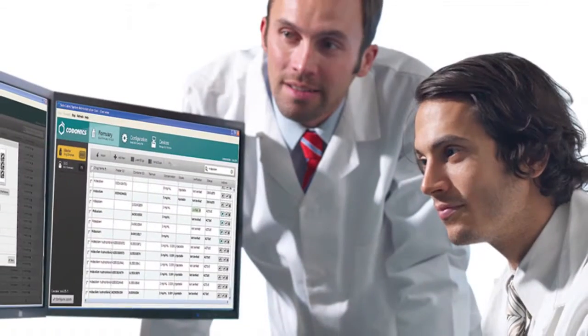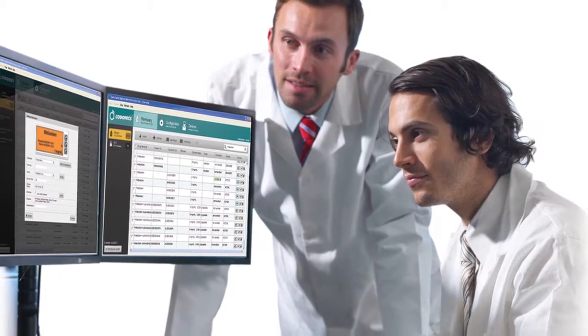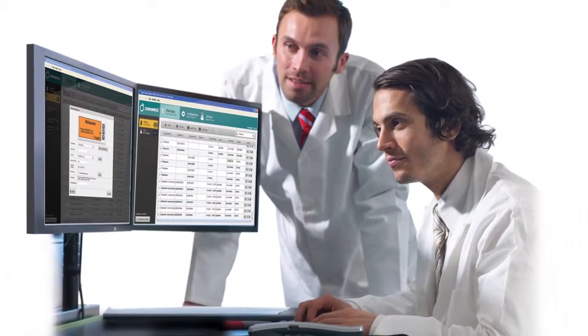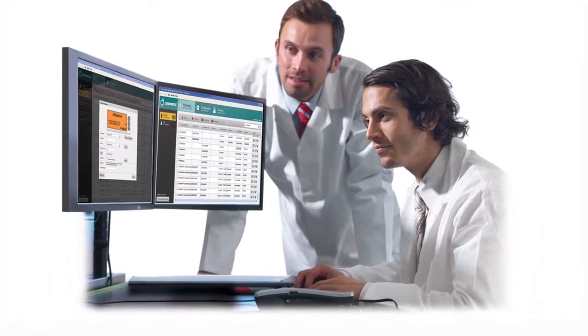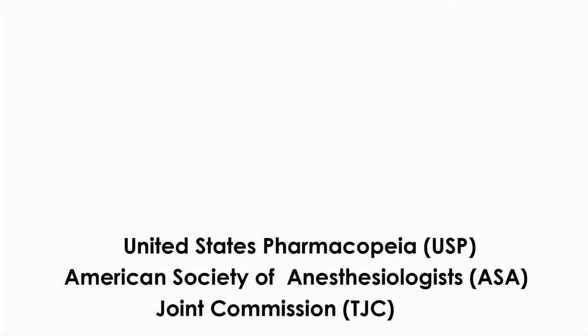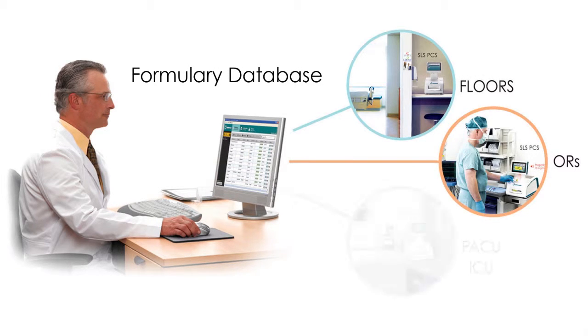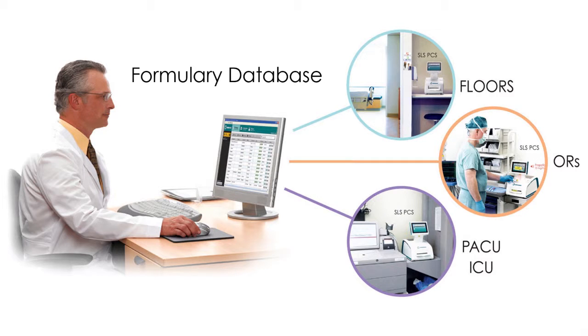In many facilities, pharmacy struggles to get standardization and compliance into the OR. Not anymore. In a few clicks, the SLS administration tool consolidates pharmacy's approved drug database and rules — such as whether or not a drug can be diluted — merged with Joint Commission, ASA, and USP accreditation requirements to create a site-specific formulary. Each SLS accesses that database every time a drug is scanned, instantly introducing standardization. That standardization drives safety.